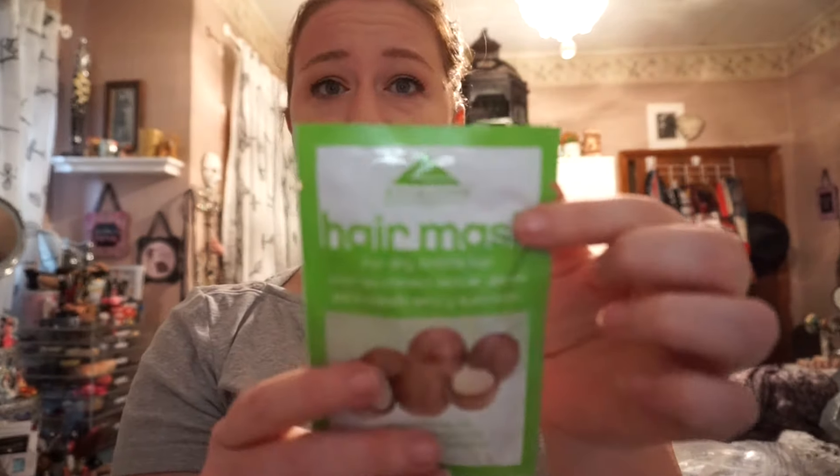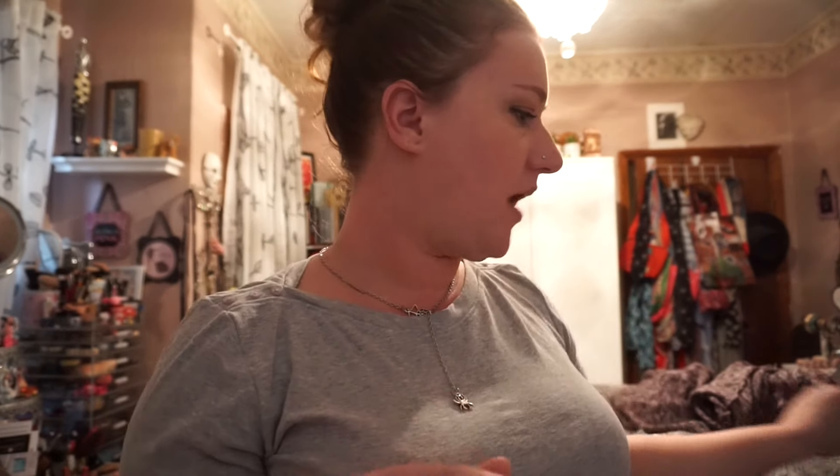I also got this hair mask. I've never seen this brand before, but I think they have big ones. I bought the small one, and if I like it I'll get the big one. So it's a hair mask for dry brittle hair with macadamia oil. Leave it on for up to seven minutes, no heat required. I think that would be good to try.